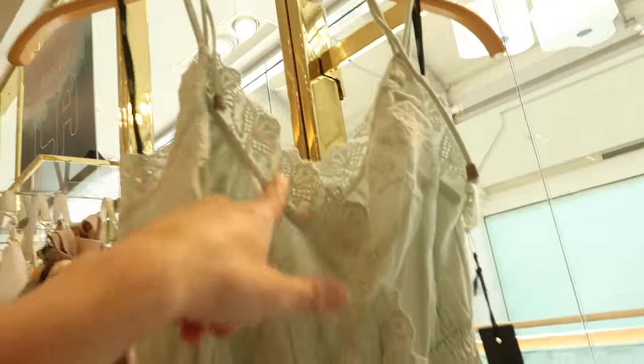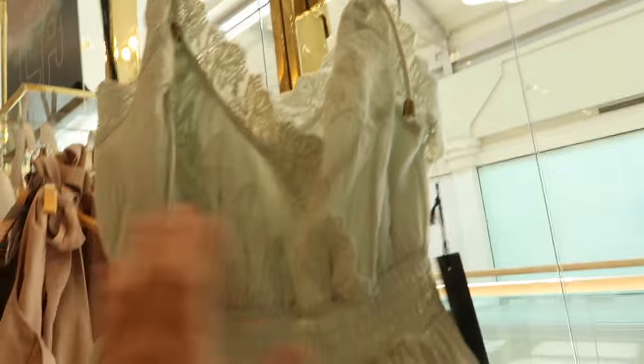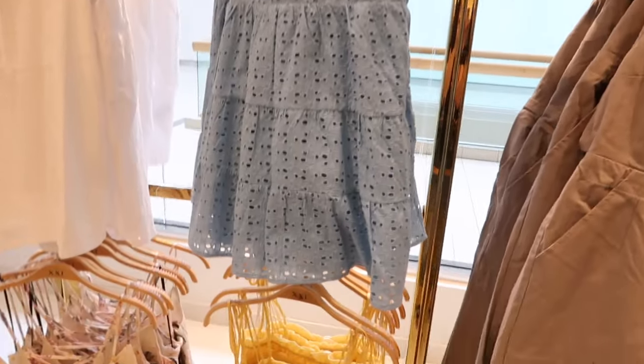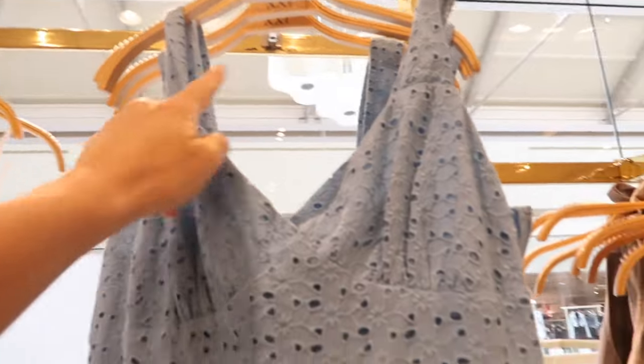How pretty is this new dress! It has little eyelet trim, halter neck style with smocking at the waist, little tiers, and really nice quality. This one is $39.99.